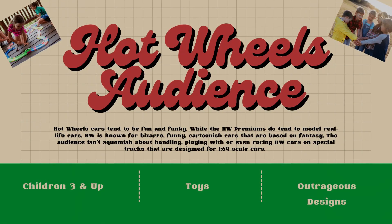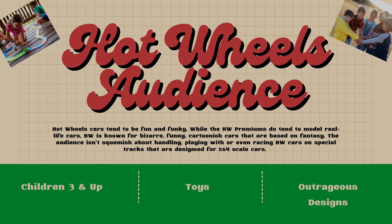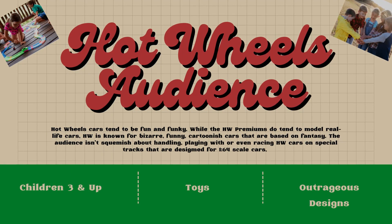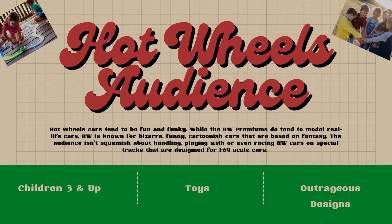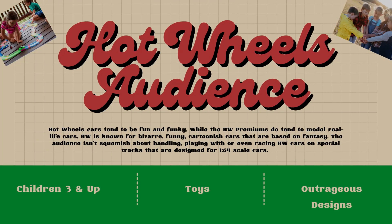The audience for Hot Wheels is children — let's say that's the biggest audience. Lots of us adults still buy them, but it's designed as a toy. The Hot Wheels car is a toy. Their outrageous designs are meant to attract the attention and the imagination of children of all ages.